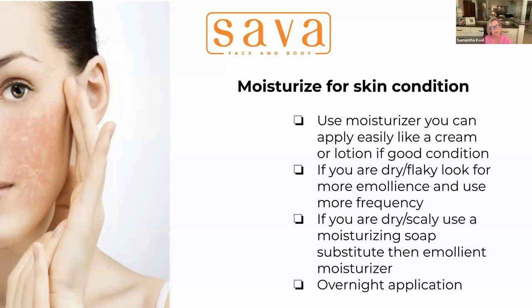You can moisturize for your actual skin condition, which may change during the year based on seasons, your health status, and genetics. Use a moisturizer you can apply easily like a cream or lotion. If your skin is in good condition, that's fine. If you're dry or flaky, look for a heavier, more emollient moisturizer and use it with more frequency. If you are dry or scaly, use a moisturizing soap substitute and then an emollient moisturizer.